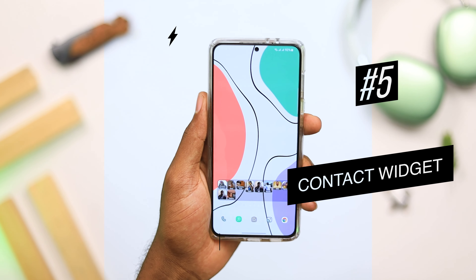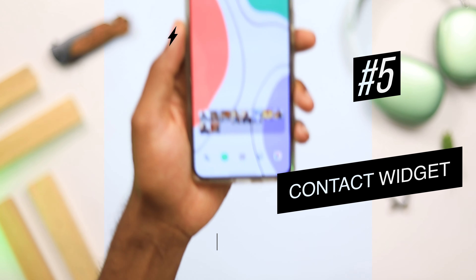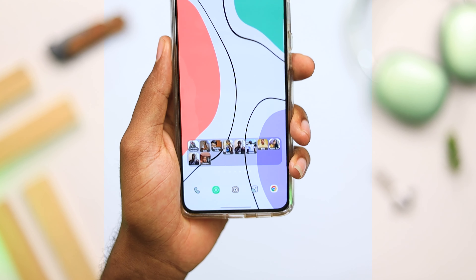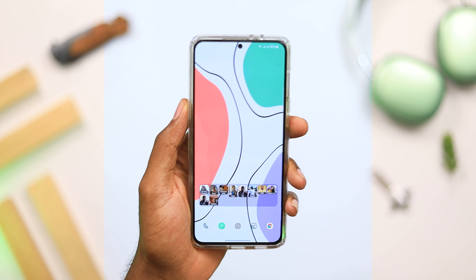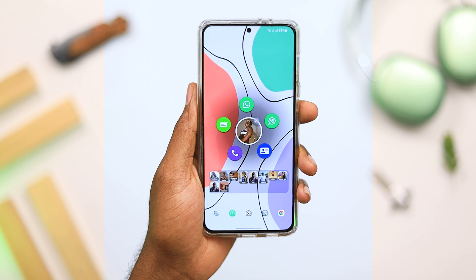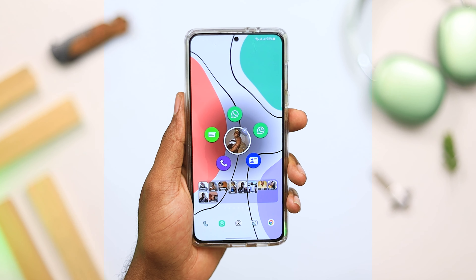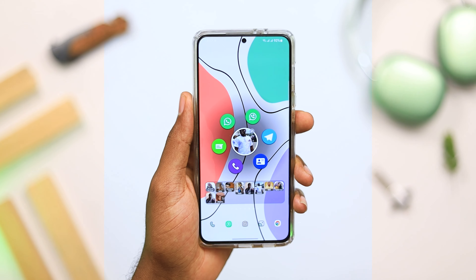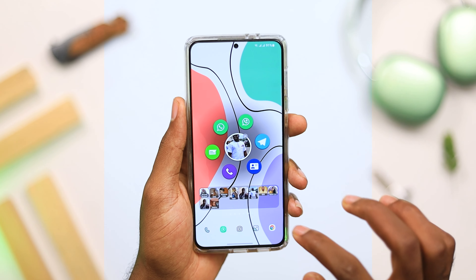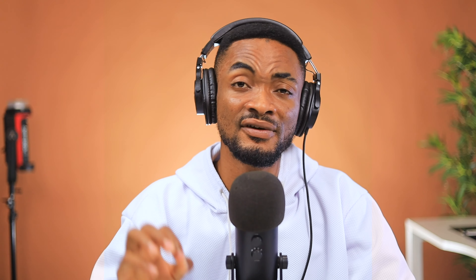Next on today's list, we have the Contact Widget application. This widget gives you the ability to make some actions very quick, like calling and chatting. You get to select some of your favorite contacts, and if you tap on a contact, you get a nice interface that gives you the ability to do a whole lot, including texting, calling, or reaching out to their social media platform. If you've ever needed a quick way to access your favorite contacts at your fingertips, this is definitely an app you should check out.